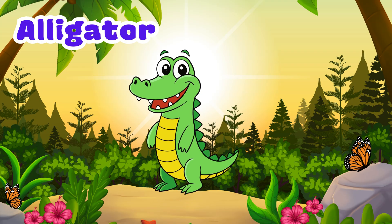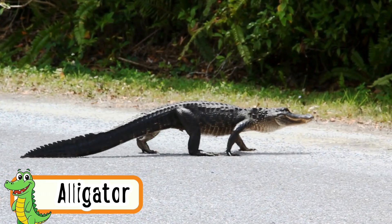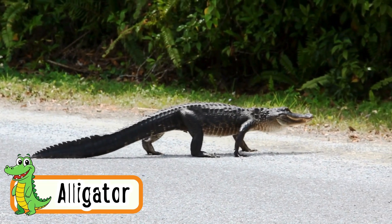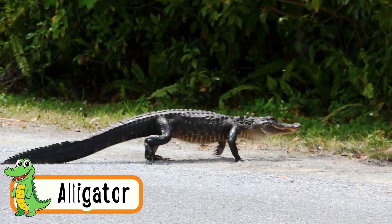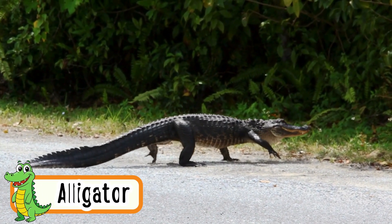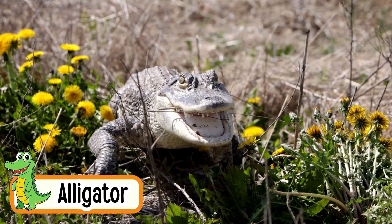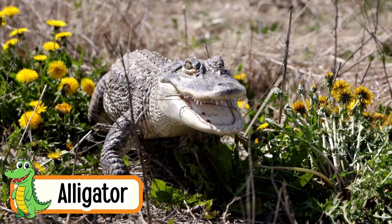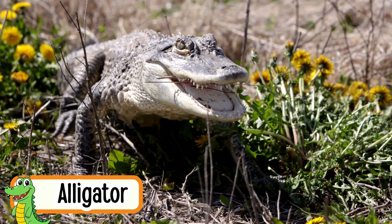Alligator. Alligators crawl on land and swim in water. They have big mouths and sharp teeth. Alligators love warm sunny places. Their tails help them move fast in water. Baby alligators make cute squeaky sounds.